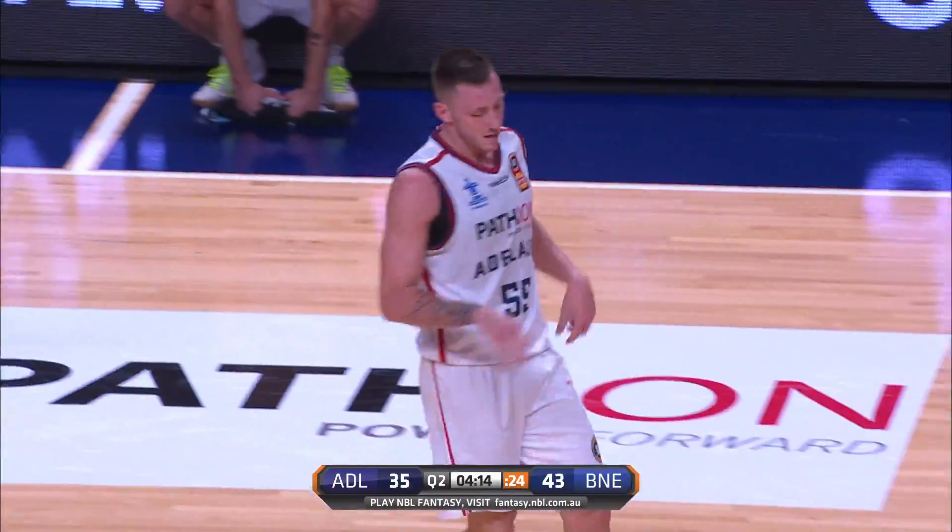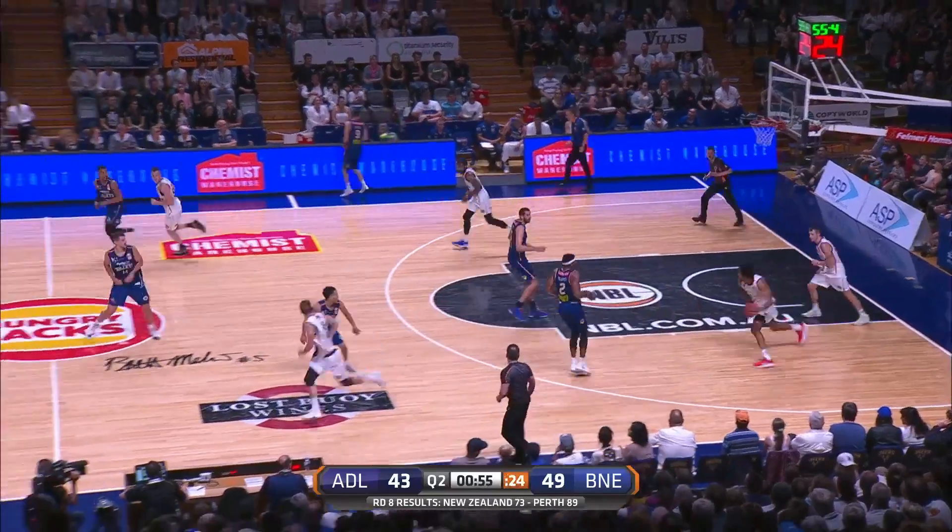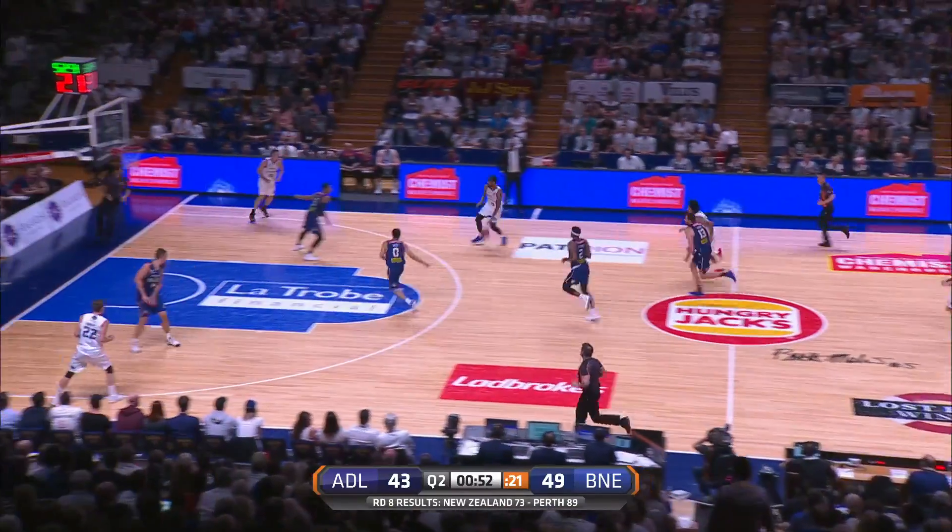That guy is so strong. Adelaide defenders, and Mahora is there as well to knock it away from Jervis. A good defensive stance from Adelaide.